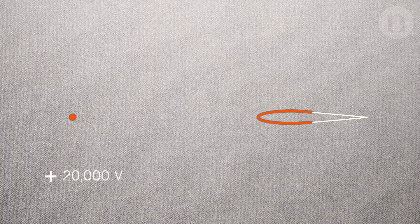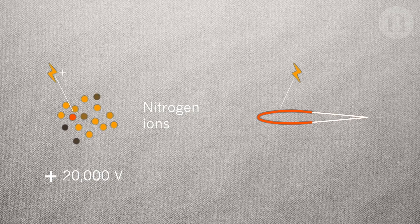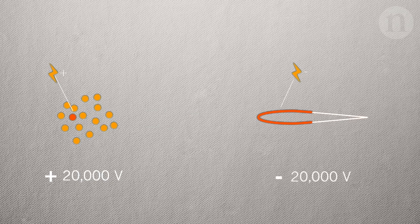Those thin wires at the front are set at a very high voltage — plus 20,000 volts — and that constitutes the source of ions, which is ionized nitrogen from the atmosphere. The aerofoils at the back are set at minus 20,000 volts, creating an electric field.